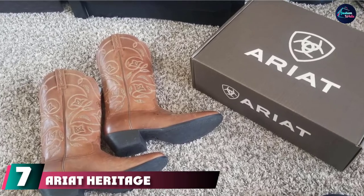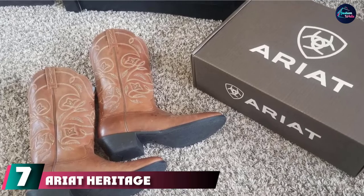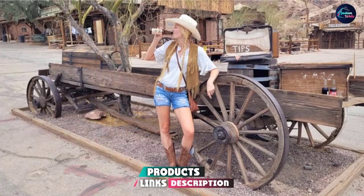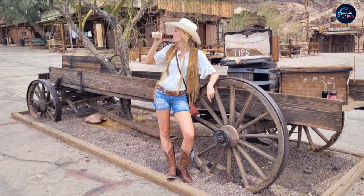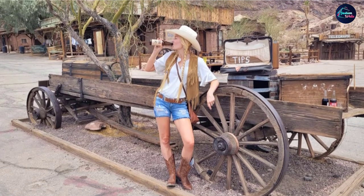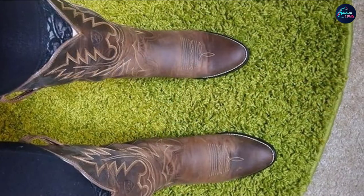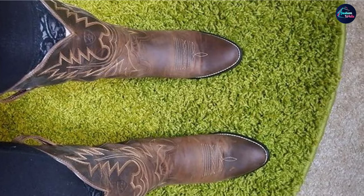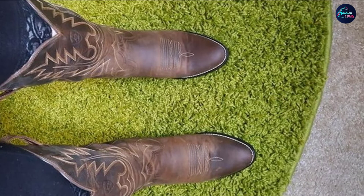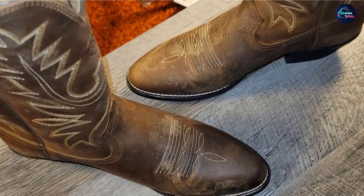Moving on to number seven with Ariat Heritage Round Toe Western Boots. Ariat is one of the most beloved purveyors of high-quality workwear shoes, so you can trust that these cowboy boots are legit. They've got classic quilted uppers with pull tabs on either side, an almond-shaped toe, and a stacked two-inch heel. Made from genuine leather, this pair features the brand's signature interior which supports your feet with a moisture-wicking, gel-cushioned footbed — making them much more comfortable than you'd expect.